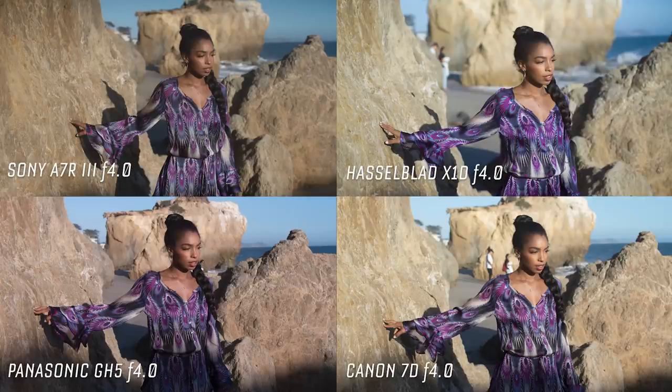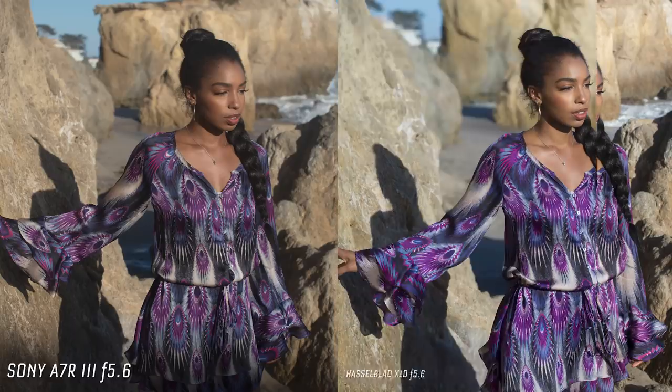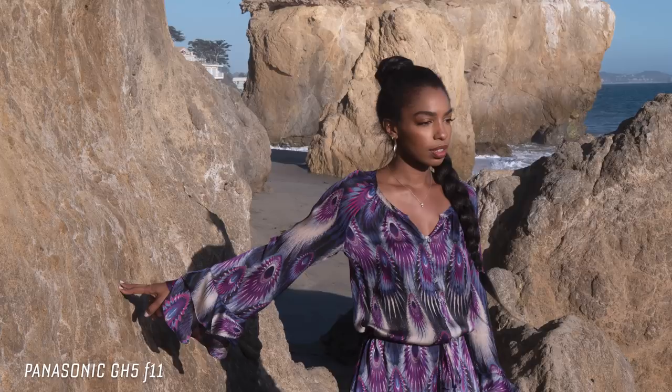When we go to f4, it doesn't change that drastically. At f5.6, which is kind of optimal to shoot, the 7D is looking very similar to the Sony. But the Hasselblad at f5.6 — the background is still considerably more out of focus than the Sony. What's nice is that you can shoot at your lens's optimal aperture for sharpness and still have a really shallow depth of field on the Hasselblad. Whereas on the Sony at f5.6, you're seeing more of the background.